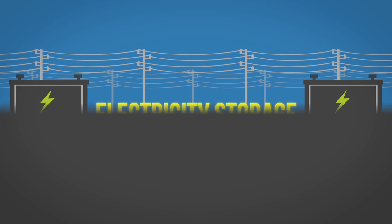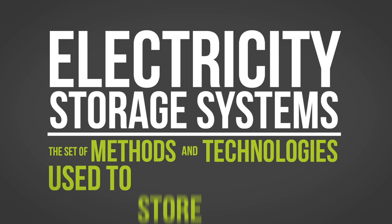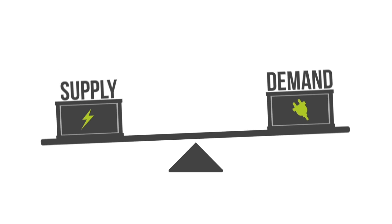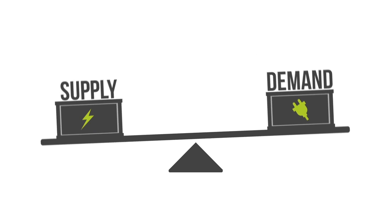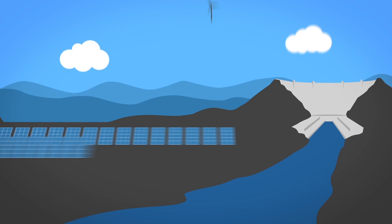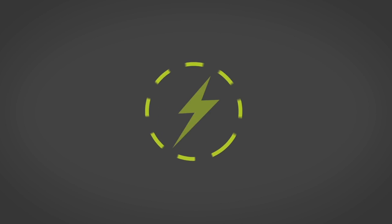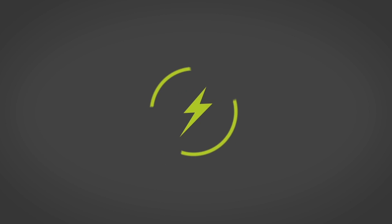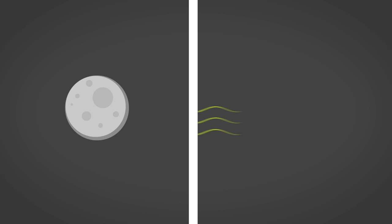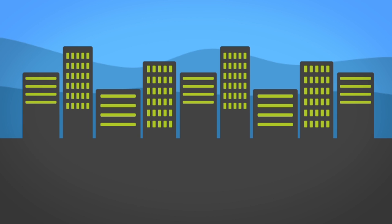Electricity storage. Electricity storage systems are the set of methods and technologies used to store electricity. The need for electricity storage is due to an imbalance in supply and demand on the electrical grid, due primarily to an increase in renewable energy generation. These supply and demand discrepancies occur because renewables are intermittent, meaning electricity isn't produced when the sun isn't shining or the wind isn't blowing, even though consumers still require electricity in these renewable downtimes.